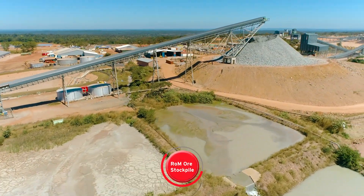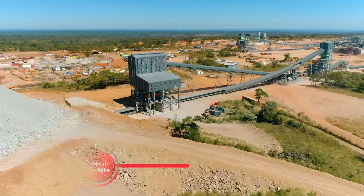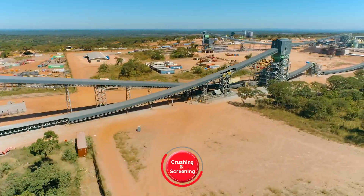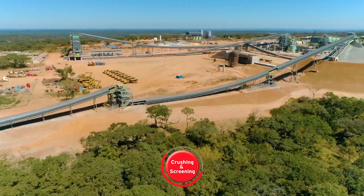Run-of-mine ore from underground, at a rate of 475 tonnes per hour, is fed into the crushing and screening surface plant, to prepare the material for the high-pressure grinding rolls.